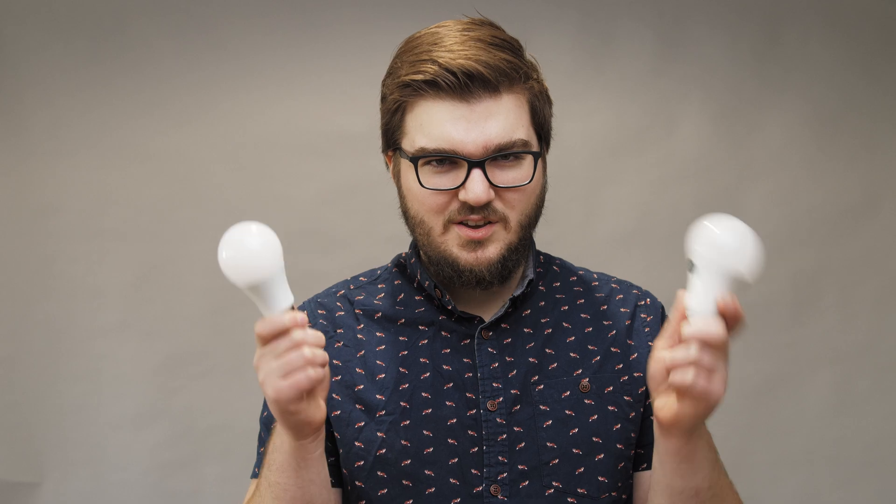Up until I found these high-CRI bulbs, my go-to were GE Reveal HD Plus light bulbs. They're not nearly as bright as the Hyperkyrion bulbs but they're more readily available locally — sold at Target and Lowe's. For general use they're pretty good; I've even lit shoots with these in a little softbox in a pinch and they worked okay. This is probably the best bulb you can get locally for shooting video.